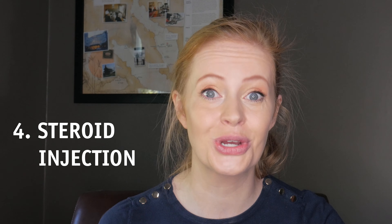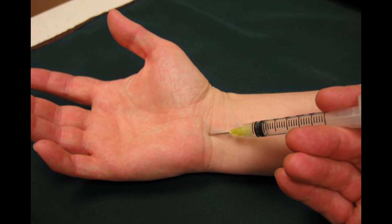Number four: corticosteroid injection. If non-invasive measures have failed, then it is worth considering a therapeutic injection into the carpal tunnel, and this may provide relief for around six months, although individual responses to injections are highly variable. They are quite useful in that they help confirm the diagnosis and provide rapid relief of symptoms for some patients.